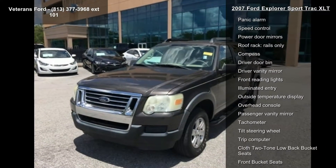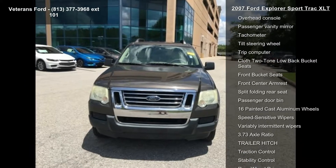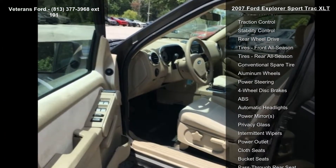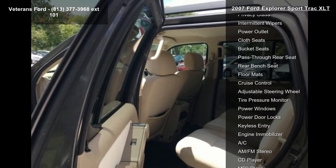Enjoy these notable features: gross vehicle weight 6020 LBS payload package, order code 110A, 4 speakers, AM-FM radio, AM-FM stereo with single CD MP3 player, CD player, air conditioning, and power steering.